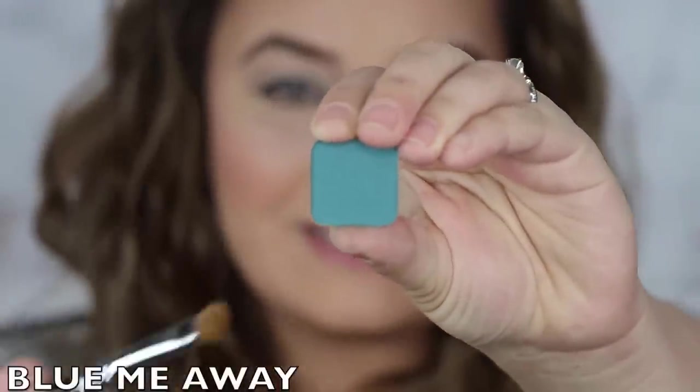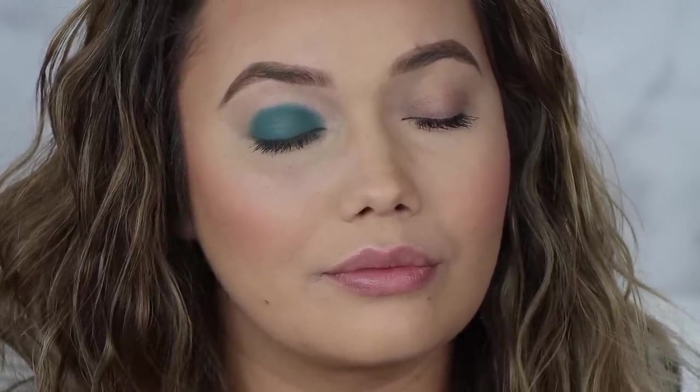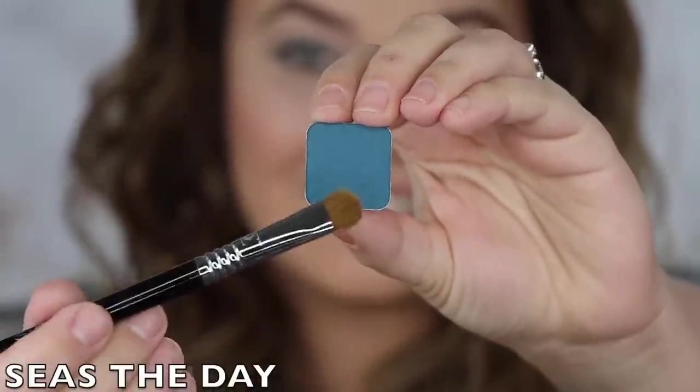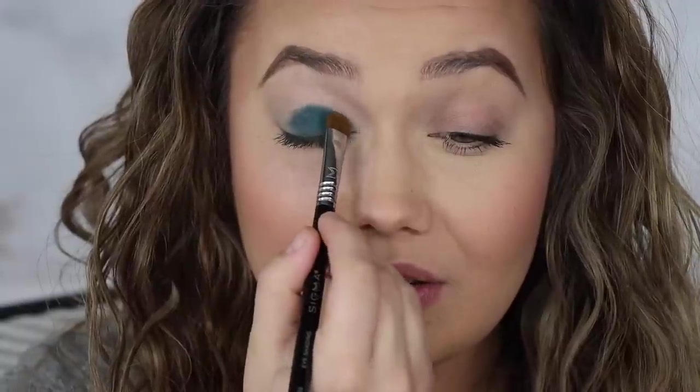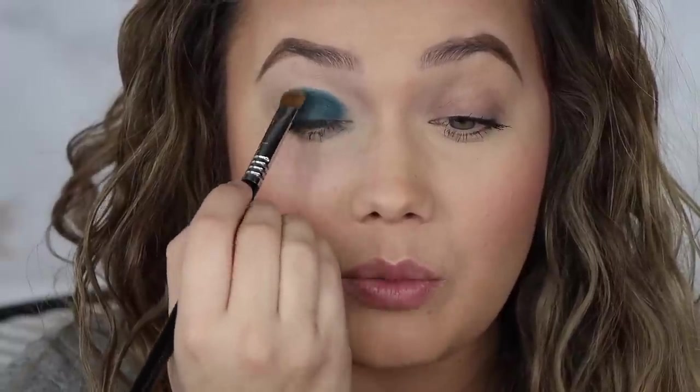We're getting into the blues. This next shade is Blue Me Away — so blue! I like that it's kind of a dingier, murky blue, like murky waters, but still vibrant. That's right up my alley, super pigmented. The next shade is Seize the Day — super pigmented. I know that's all I've been saying, but they are just really pigmented. It's actually deeper than it looks in the pan. So opaque — that is gorgeous. A great smoky blue.